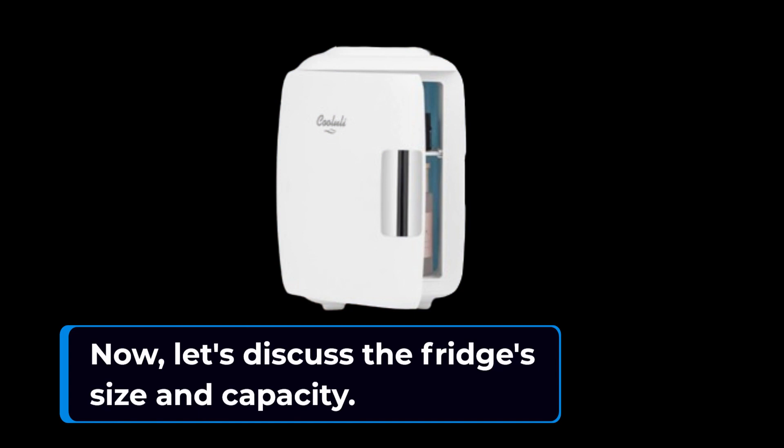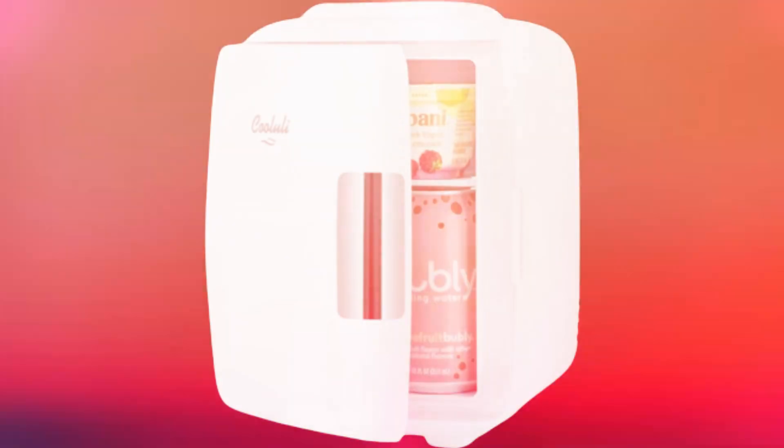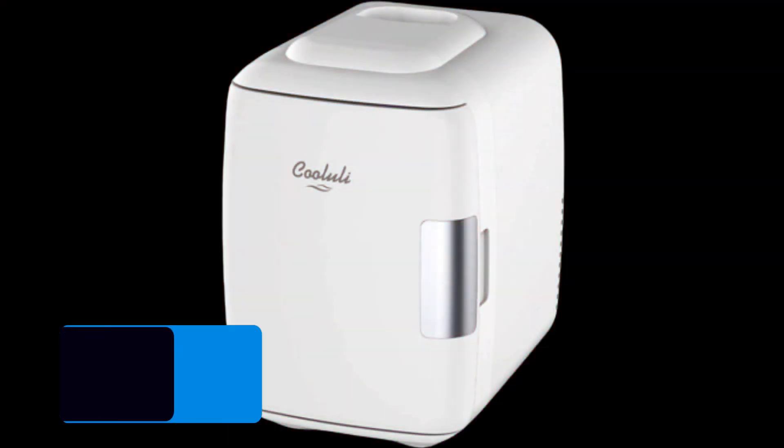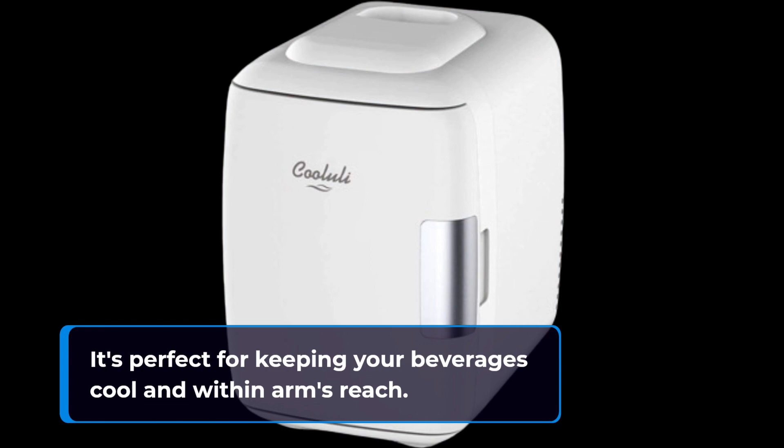Now, let's discuss the fridge's size and capacity. With a 4-liter capacity, it can hold up to 6 standard 12-ounce cans. It's perfect for keeping your beverages cool and within arm's reach.